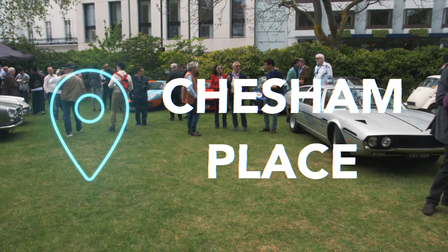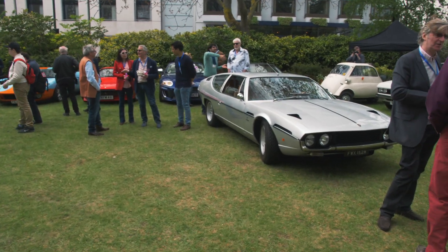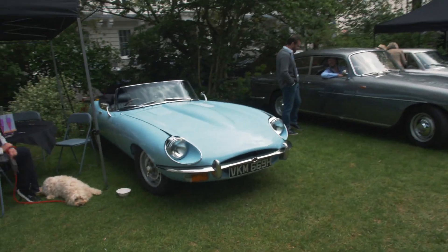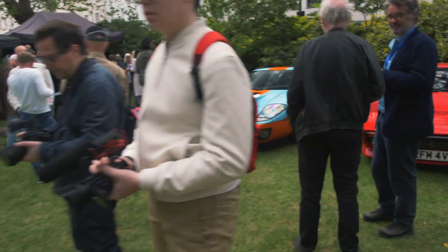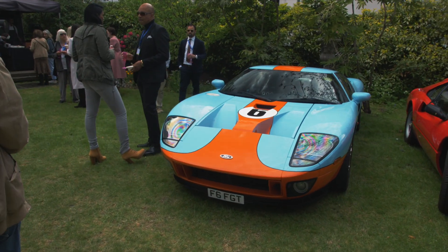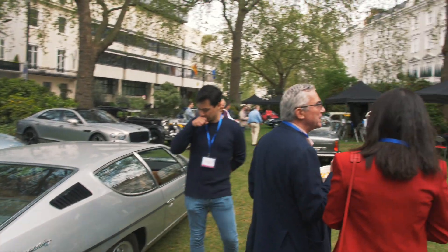I have popped to Chesham Place because every month the 96 Club organizes this sort of retro car meet here in the center of London. This time we have got this stunning Lamborghini Espada finished in silver, a Jaguar E-Type, a retro Ferrari, the 2005 Ford GT finished in Gulf livery — absolutely stunning, finished in blue and orange. Then we have got this Ferrari 308 finished in rosso corsa, and just a bunch of other cars parked here in the center of London.